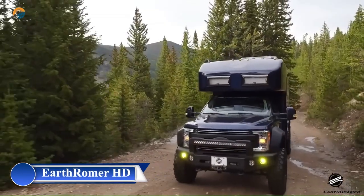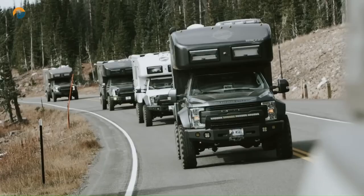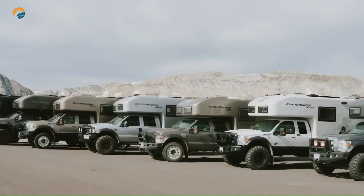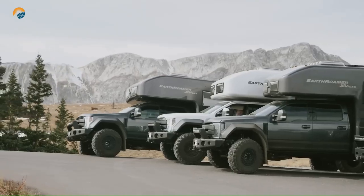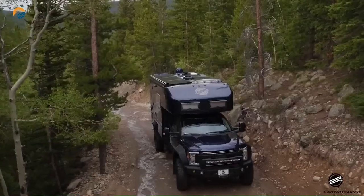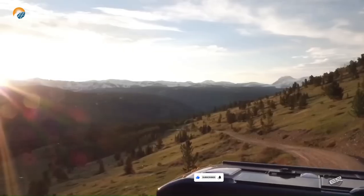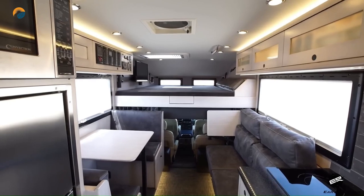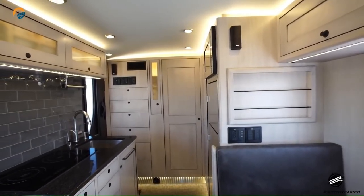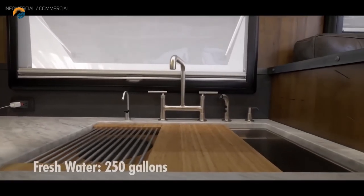The EarthRoamer HD was a top-of-the-line overland vehicle produced by EarthRoamer, known for its luxurious amenities, spacious interior, and powerful capabilities. The HD boasted a comfortable living area with ample headroom, making it ideal for extended off-road adventures. It could accommodate up to four people with sleeping arrangements and features like a full kitchen, bathroom, and laundry facilities. It was packed with luxurious features like radiant floor heating, washer/dryer, a dry bath, and a king-sized bed.